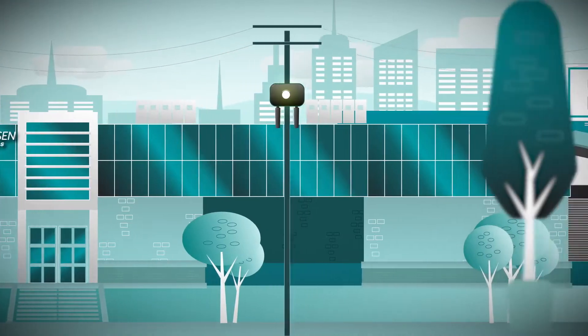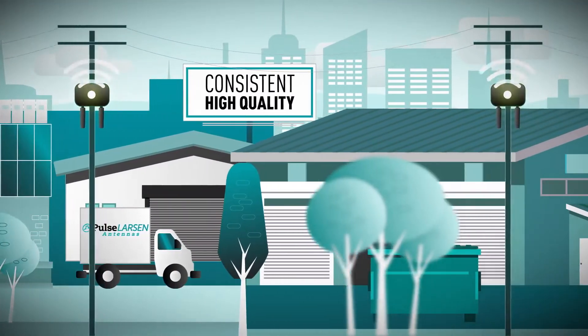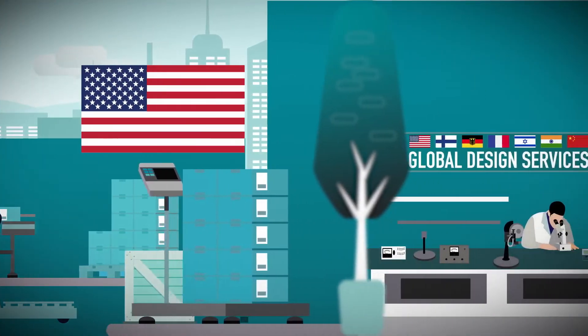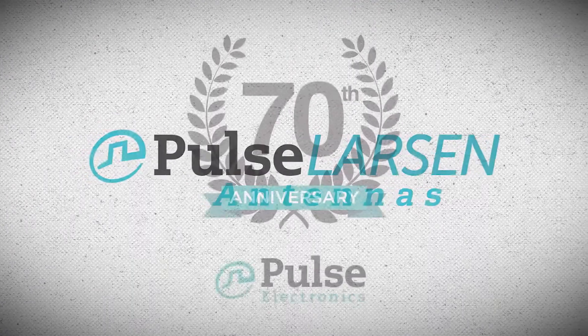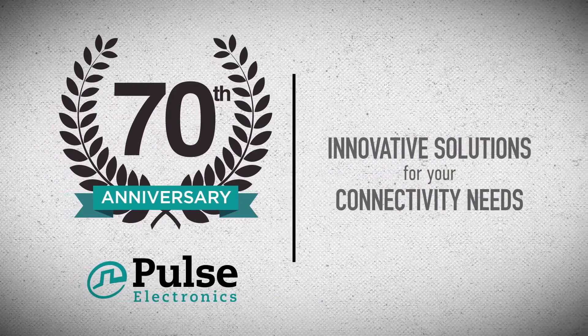As a leading global antenna and wireless solution supplier, we deliver consistent, high-quality products by owning and controlling our own factories in China and the United States. At Pulse Larson, we're committed to helping our partners create the next great product. Trust Pulse Larson Antennas and our dedicated team to provide innovative solutions for your connectivity needs.